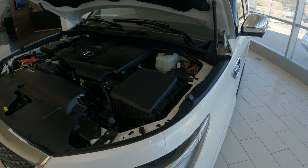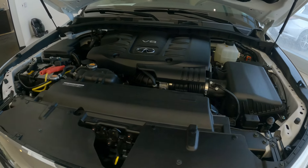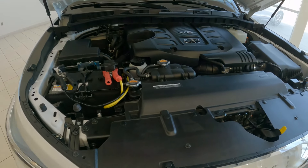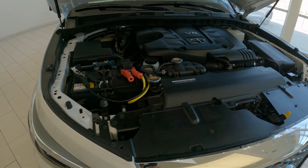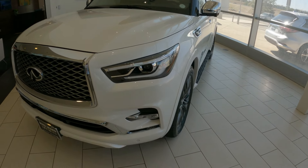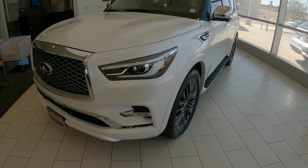Underneath the hood, we have the VK Series V8. This is a direct injection, all-aluminum head and block engine — 400 horsepower, 413 foot-pounds of torque, and 5.6 liters in displacement. This engine has been part of the Infinity lineup in their full-size SUV since 2004 with the QX56.